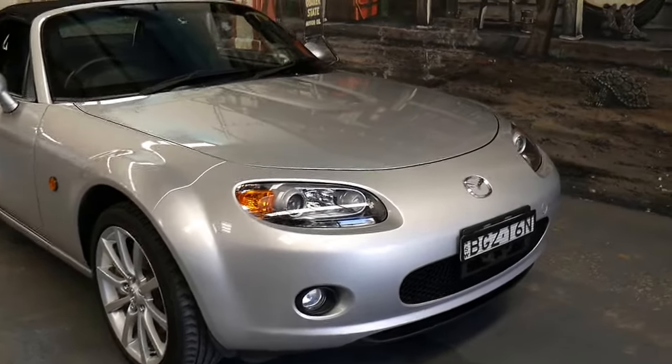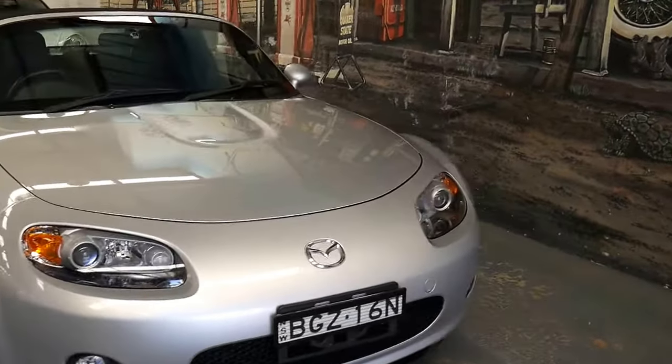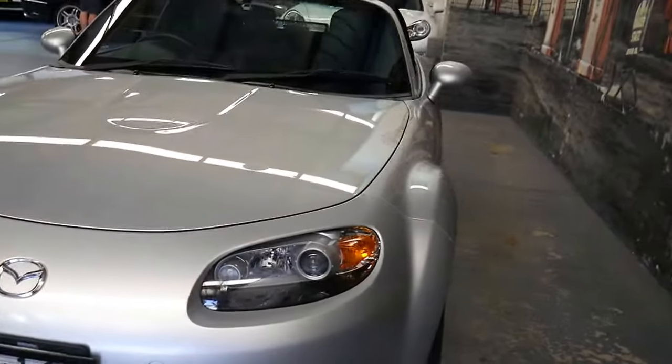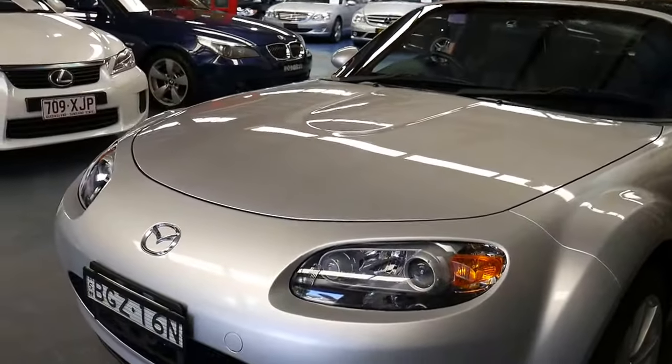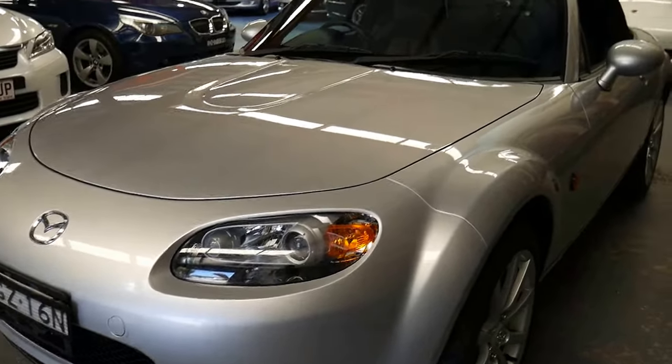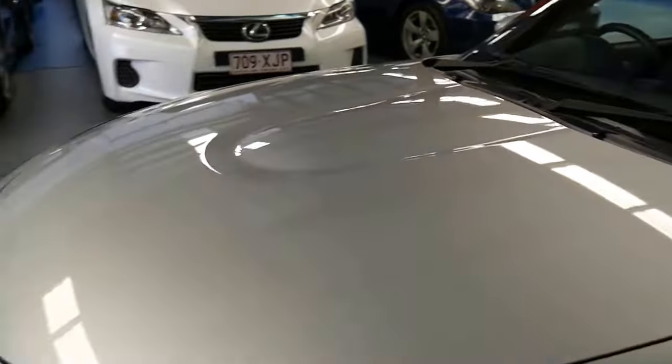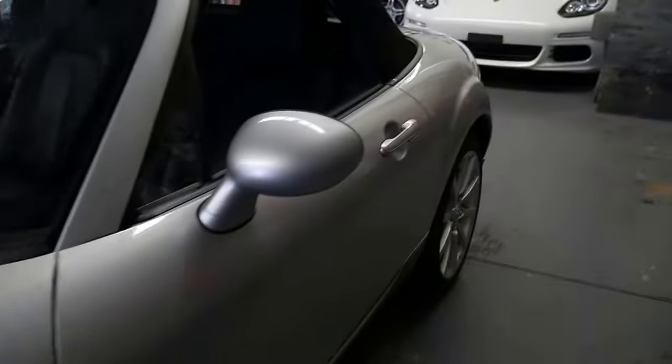We absolutely love these gorgeous little Mazda MX-5 two-door roadsters. This 2006 series car is what we refer to as the update series with the newer front end, and it has only travelled 38,000 kilometres since it was new. It was built in December of 2005, with a January 2006 compliance date.